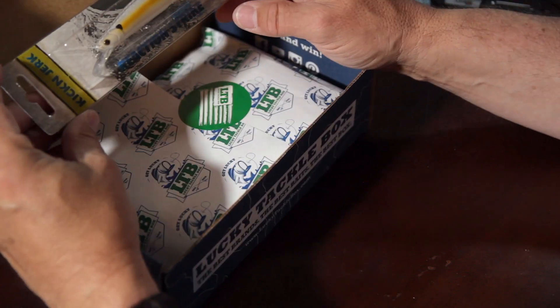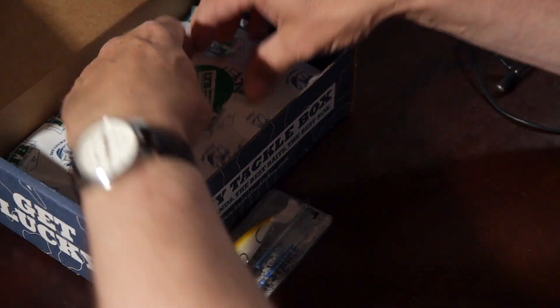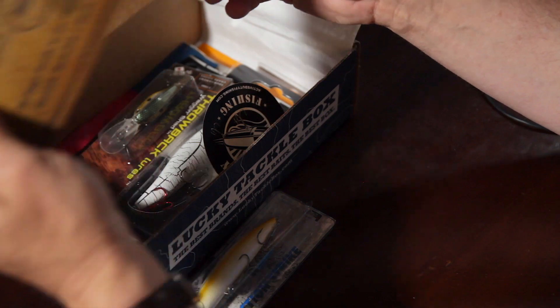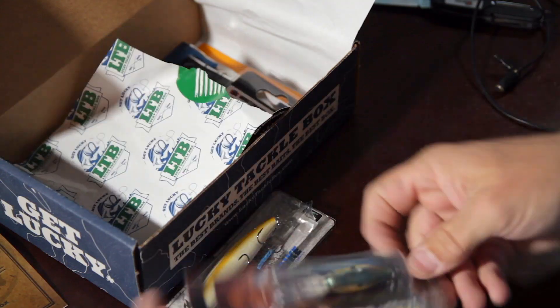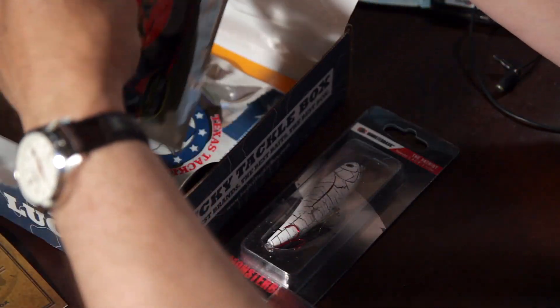First thing right out of Lucky Tackle Box is a kick-and-jerk bait - a hard bait right off the top. There's also a tackle guide inside, which is nice. This looks really nice - this is a Throwback Lure Wagon Shad, a nice little deep-diving crank. And then this looks really nice too - the Patriot Monster Bass topwater lure, three and seven-eighths. That's just a donkey right there. And there are some soft plastics in here - little fluky-looking minnow swimmy things.